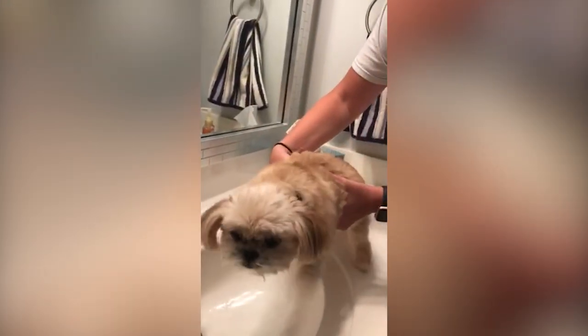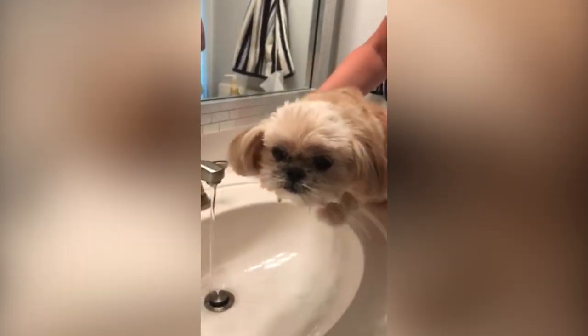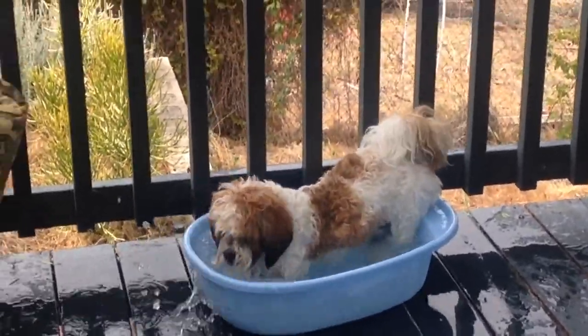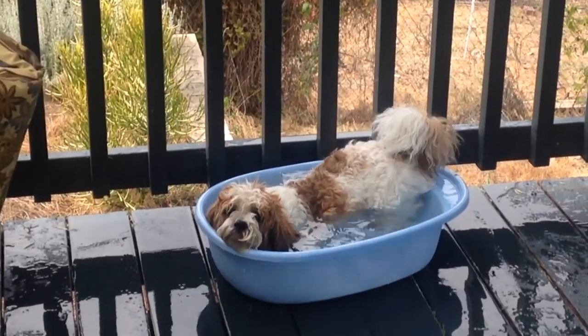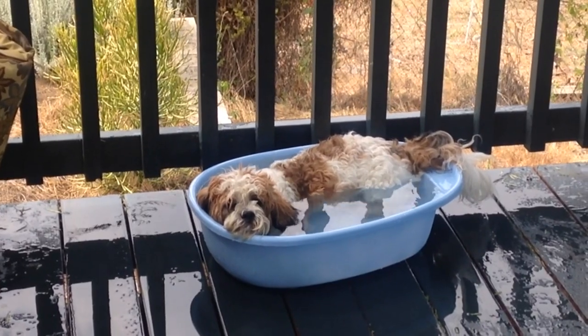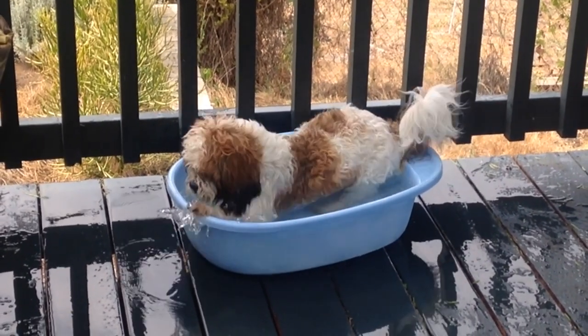The Shih Tzu are not extremely active dogs. They're content to sit in your lap, wander around the house, play with their toys, or run to the door to greet visitors. Their plush coat requires combing or brushing on alternate days, and every day if it's kept longer. If you choose to grow their hair long, you will need to commit yourself to an intense grooming schedule. Their hair can get out of hand quickly.